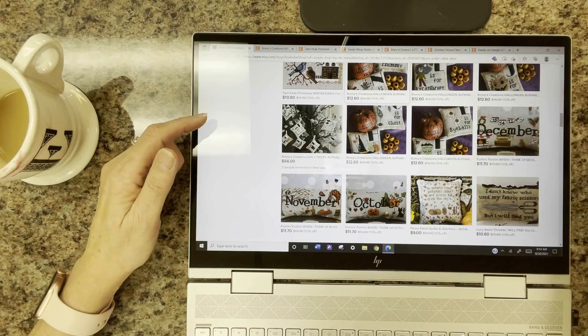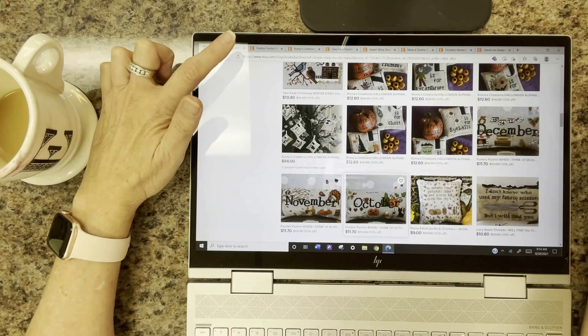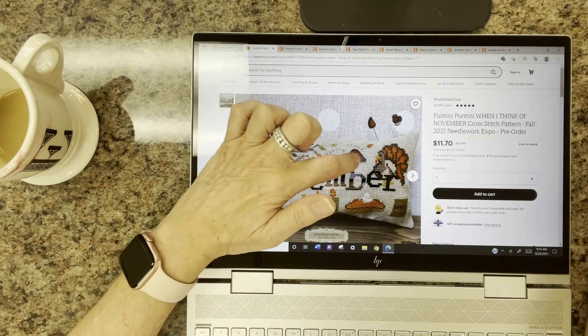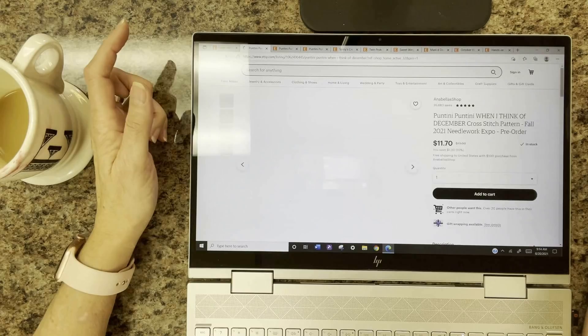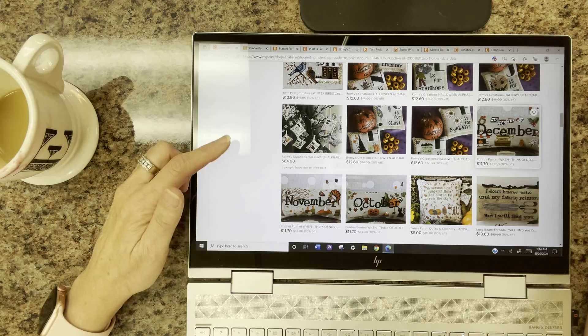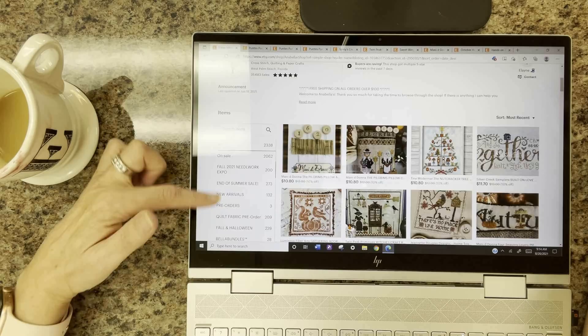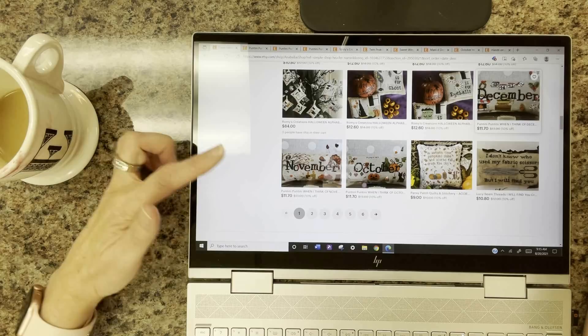Puntini Puntini has three new additions to their When I Think Of series: When I Think of October with a little candy corn button, When I Think of November with an acorn or leaf, and When I Think of December with stockings hung by the chimney and a little gingerbread button. They also have seasonal options — just type 'when I think' in the shop search bar and all of them will come up.